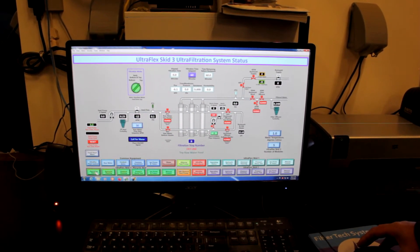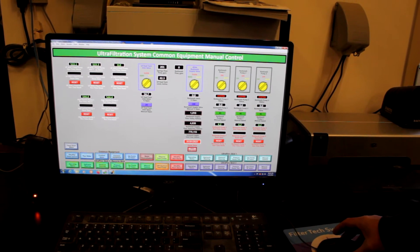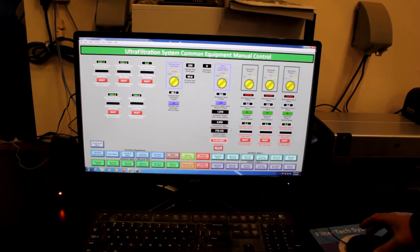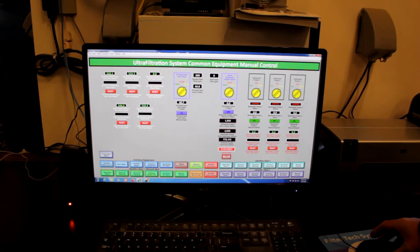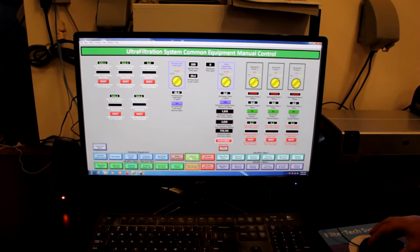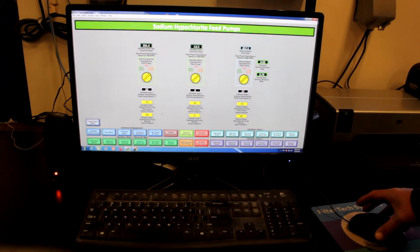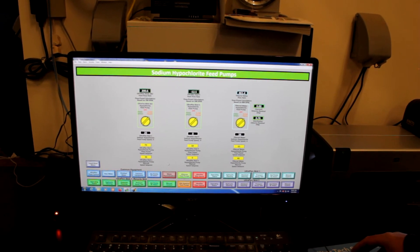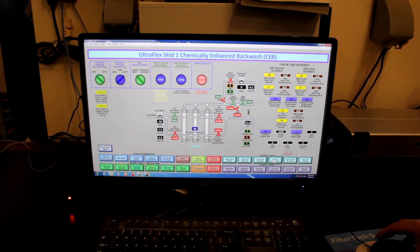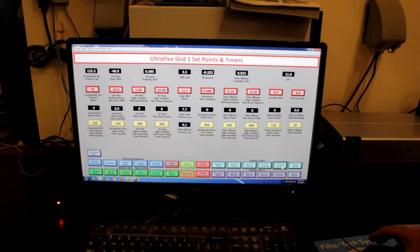Right now that's skid one and skid two running. Skid three is off but it will show what it's running. Then we have common equipment — how long each pump ran, total backwash water for skid one and two, high-speed manual pumps for backwash water, and chlorine pumps. We chlorinate both raw and finished water for filtration. You can also get into your chemical cleaning and your pressure decay.